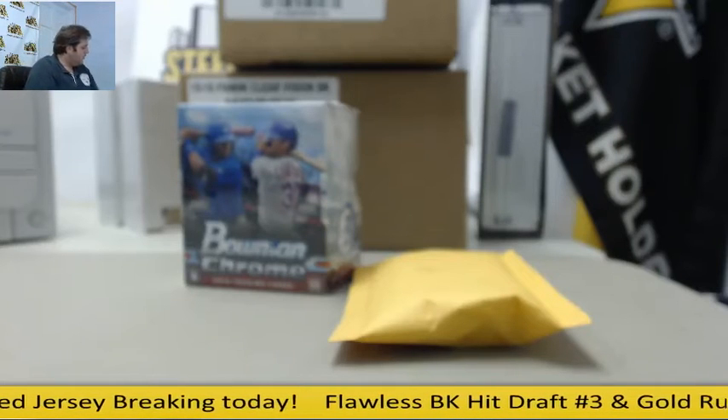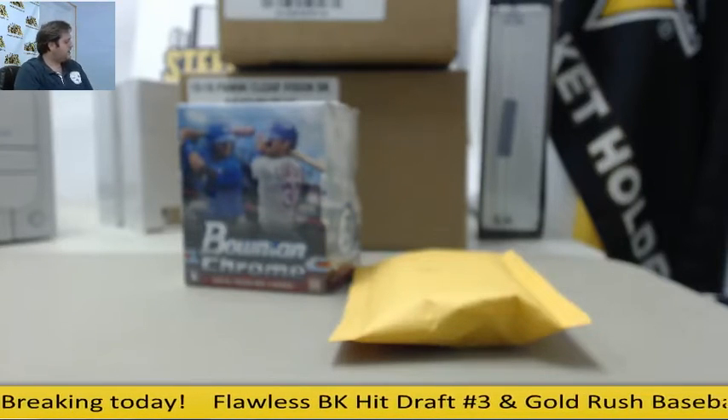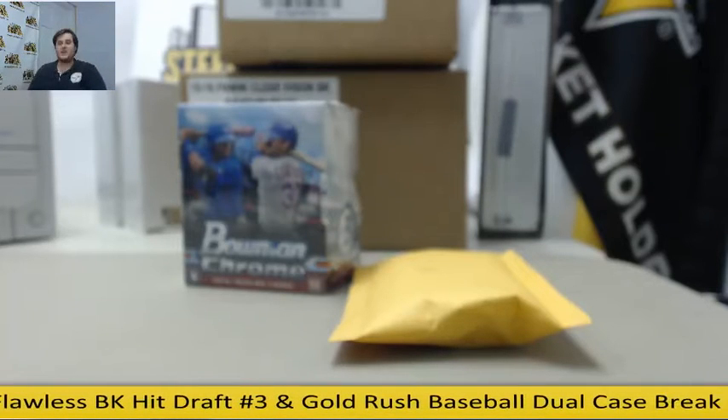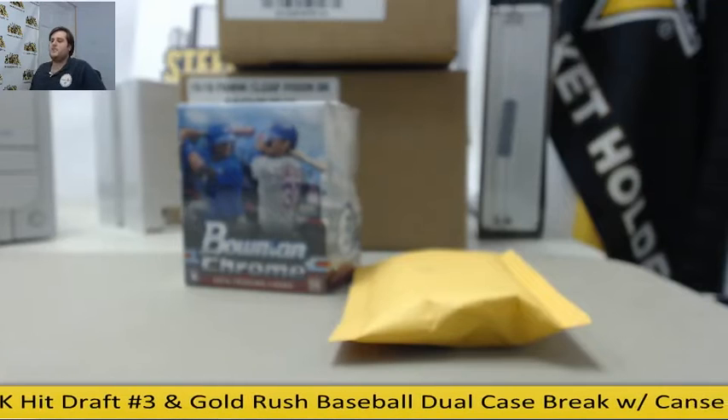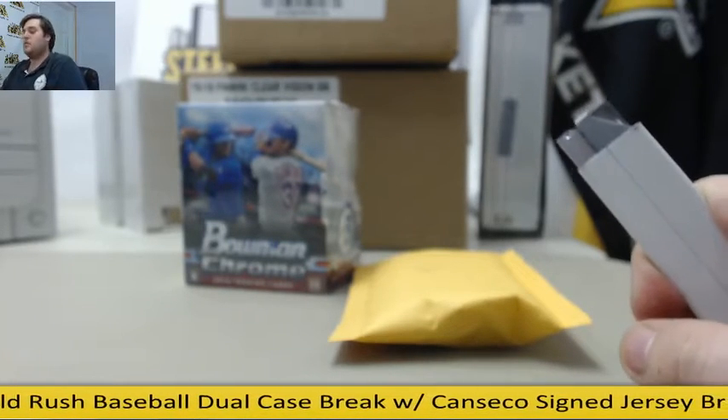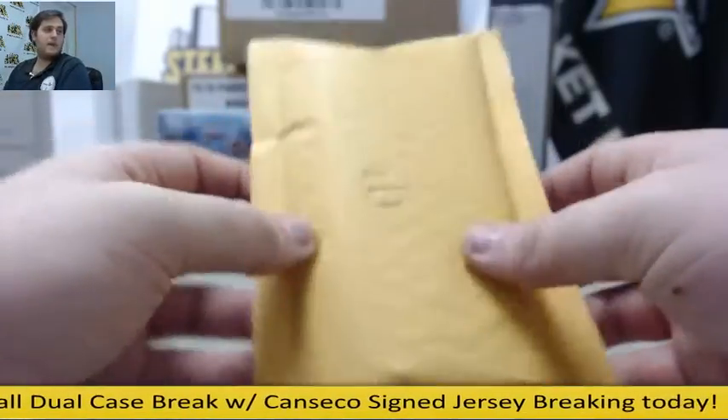For Dogface, I got a 2016 National Convention Gold Redemption 10-Pack Lot, a 2016 Bowman Chrome Baseball Hobby Box, a 2015-16 Clear Vision 8-Box Case, and a 2016-17 Panini Prime 6 Football 12-Box Case. Good luck, we'll start with the Redemption Packs.